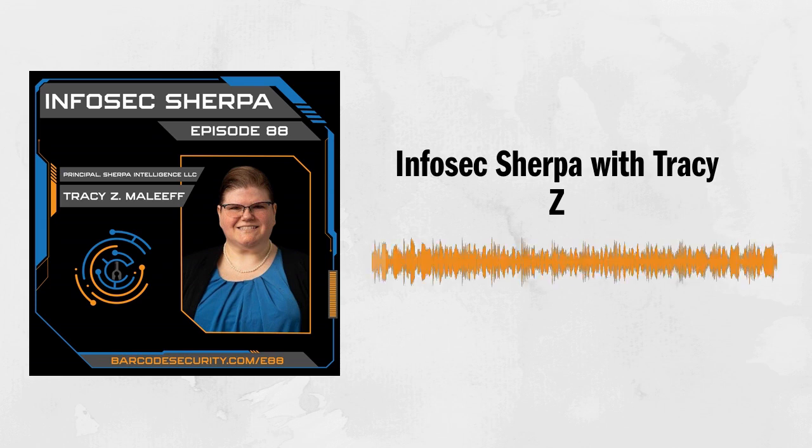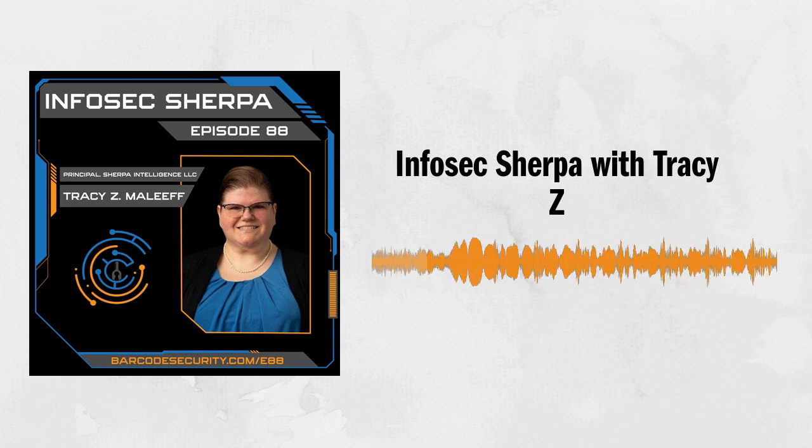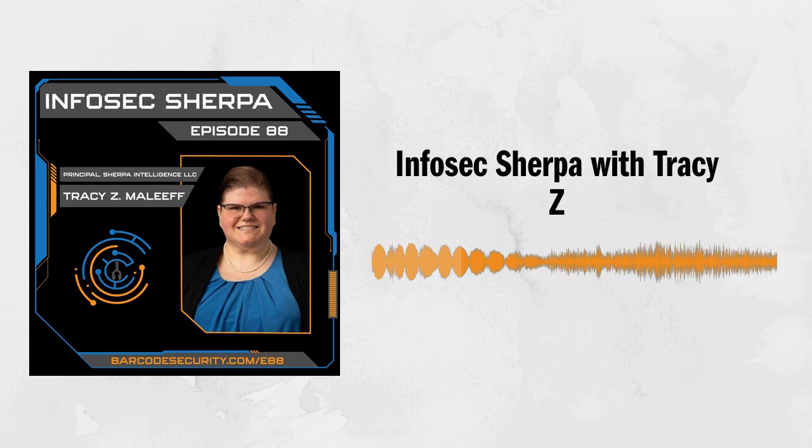If you're listening to this, I know for a fact that you're concerned about cybersecurity threats targeting your organization. Therefore, I need to tell you about CrowdSec, the open source and participative security solution that offers unmatched protection against malicious IPs while providing access to cutting edge real world threat intelligence.